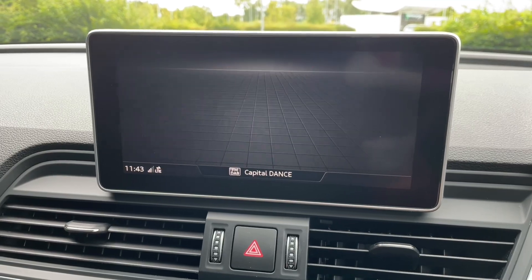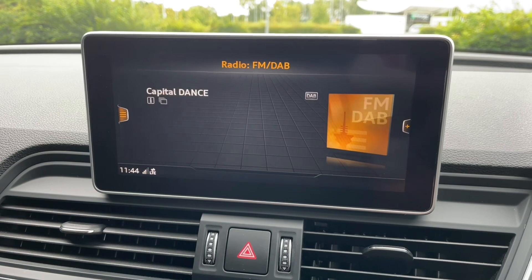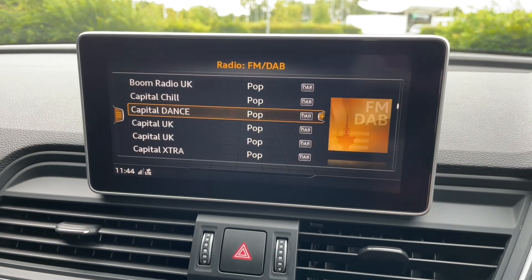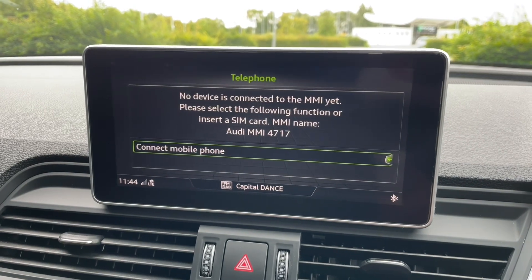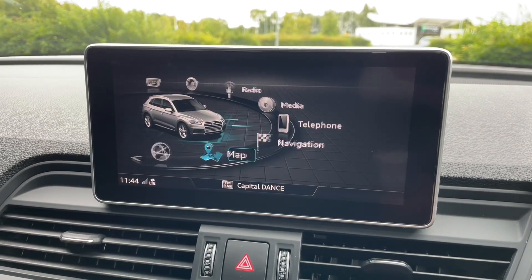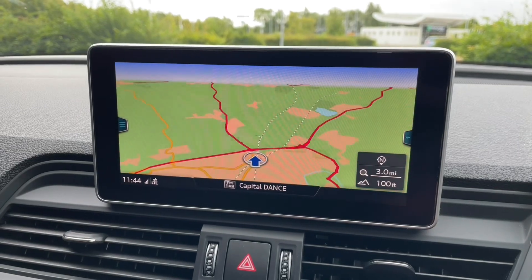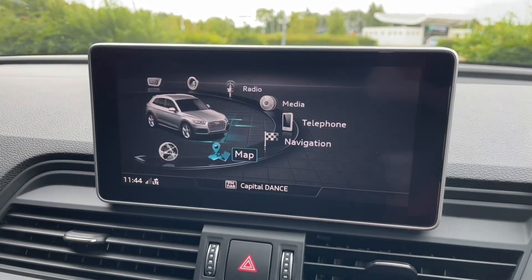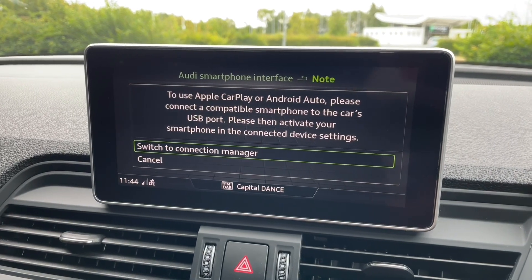Above this is your MMI display, where you can find all your car's settings as well as your music and digital radio stations. Phone calls and contacts will also appear here when connected via Bluetooth, and you can connect to the Audi smartphone interface to utilise Apple CarPlay or Android Auto to use your own apps, music, navigation, phone and messaging features. This display is also where you'll find your rear view camera.